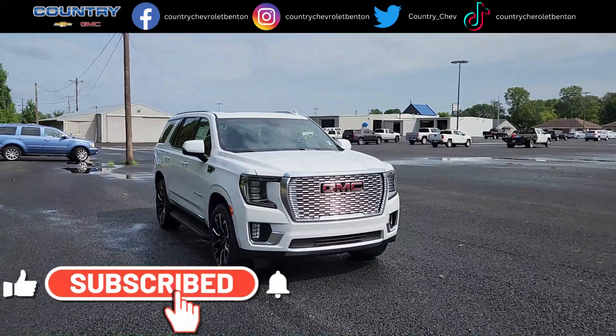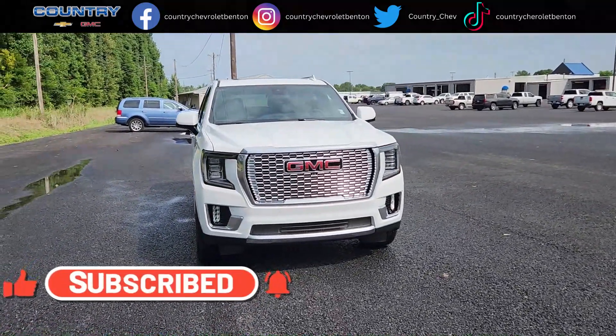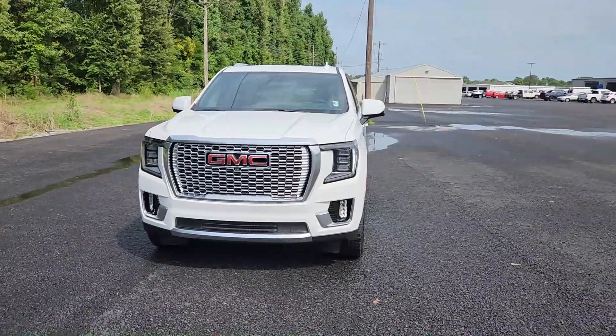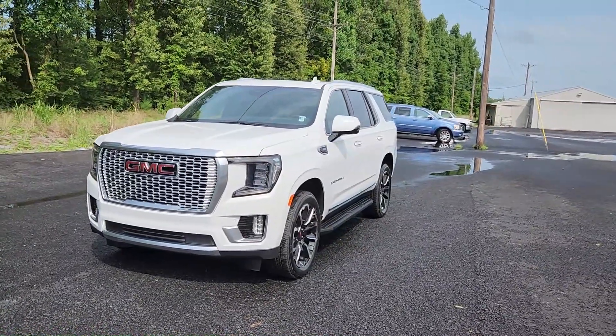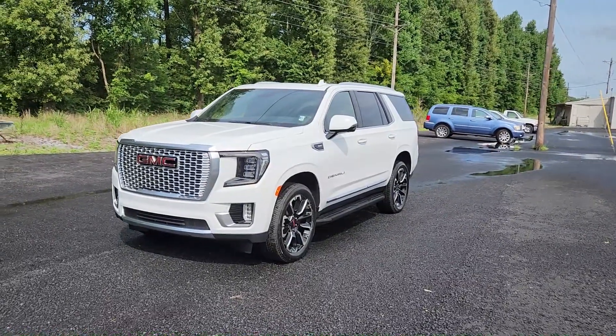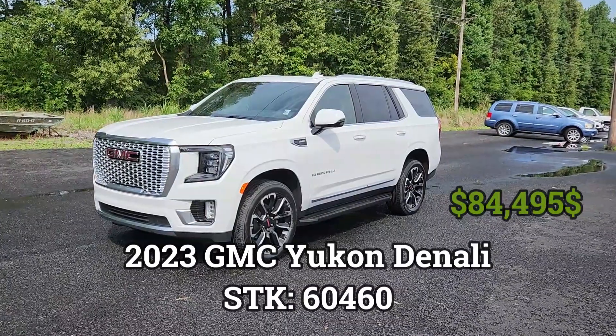Welcome back to the channel — it's another beautiful day here at Country Chevrolet. As you can see, there's water on the ground; it has been raining here in western Kentucky non-stop for days, thunderstorms back to back. So I haven't been making videos — I'm editing some right now and they'll be out along with this one. Here we go: this is a brand new 2023 GMC Yukon Denali.